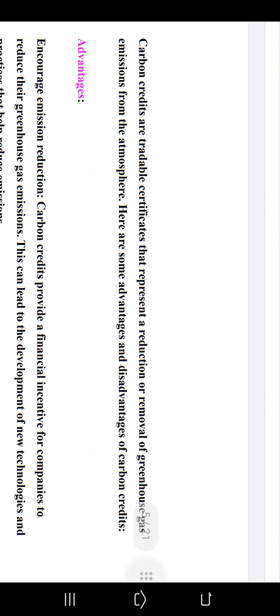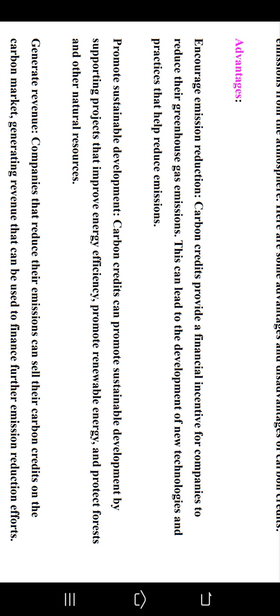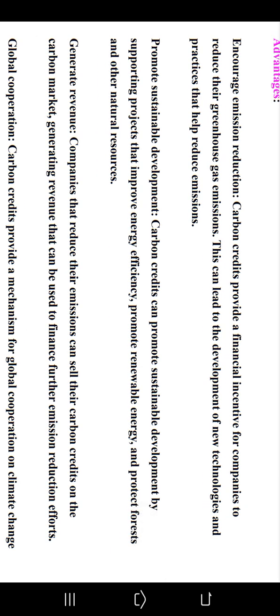Others argue that carbon credits can be a useful tool for encouraging emission reductions and promoting sustainable development. Now, let's learn about the advantages and disadvantages of carbon credits. Carbon credits are tradable certificates that represent a reduction or removal of greenhouse gas emissions from the atmosphere. The first advantage is encouraging emission reduction — carbon credits provide a financial incentive for companies to reduce their greenhouse gas emissions, which can lead to the development of new technologies and practices.